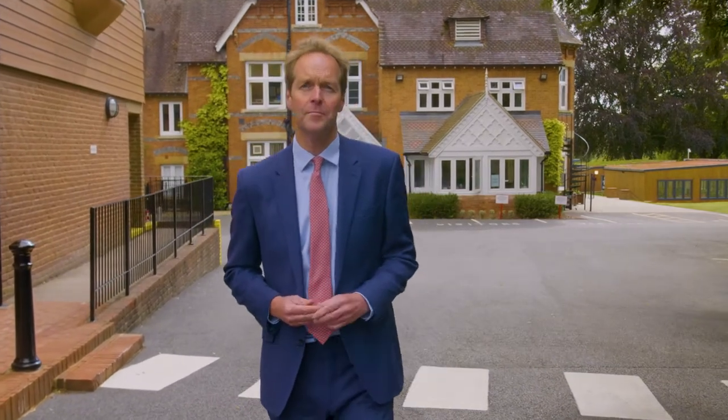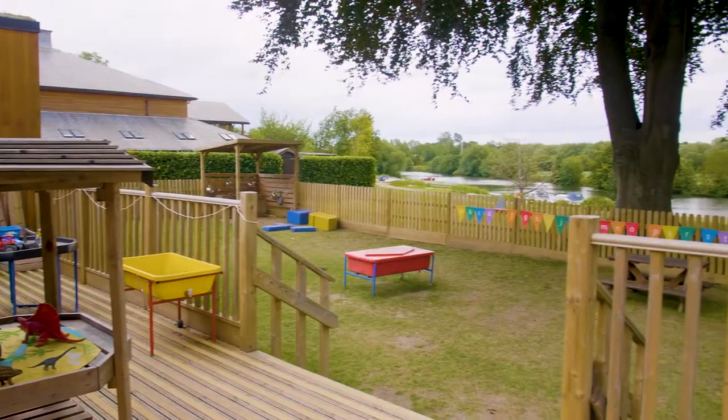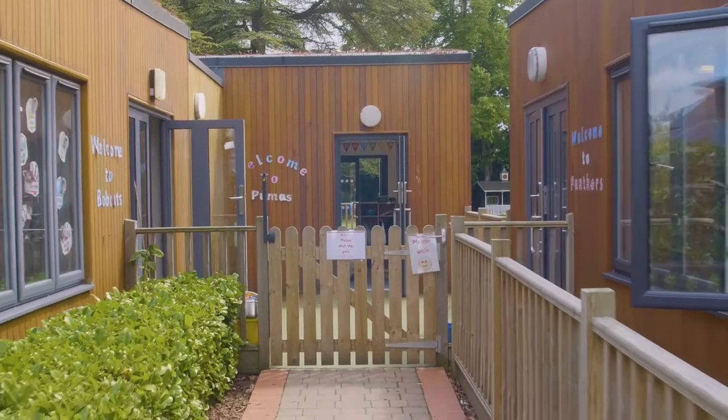Each morning I am here on the Zebra Crossing waiting to greet boys and parents as they arrive at the school. Let me show you the pre-prep where the Molesford journey begins. We have approximately 70 boys spread in small classes across three year groups: Reception, Year 1 and Year 2.